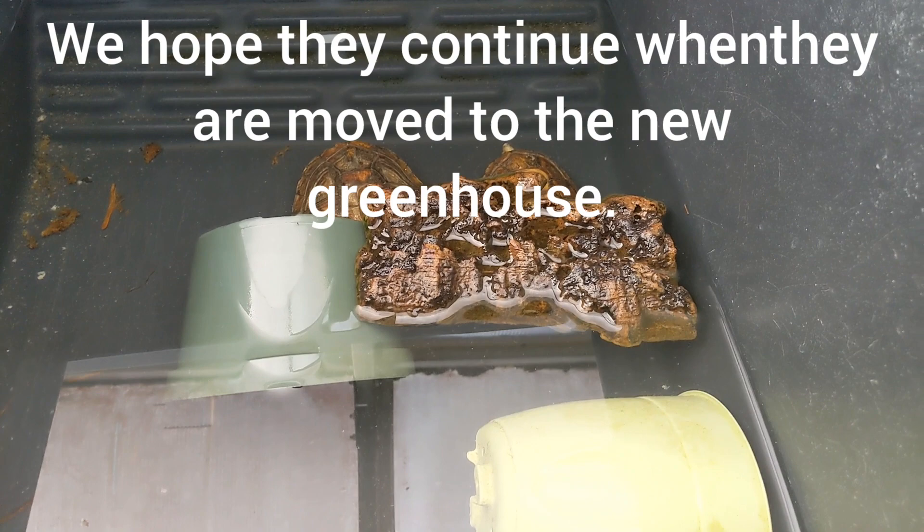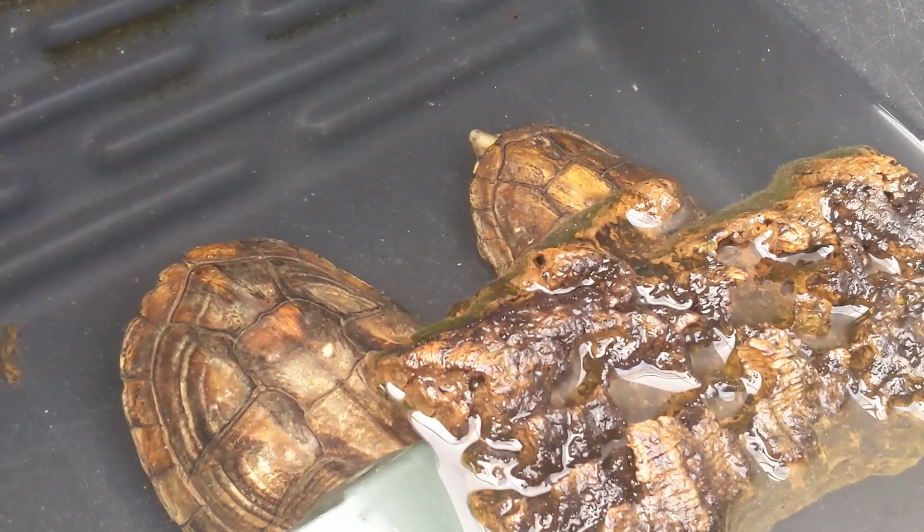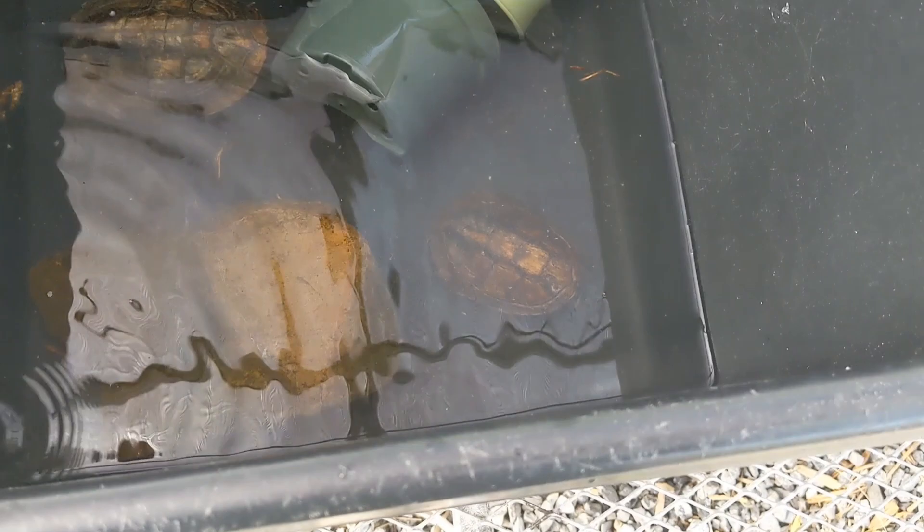This species of Cuora is one of the more aquatic species. You've got Cuora trifasciata, Cuora yunnanensis, some of these other species that are very aquatic. The chords, not so much. And then of course you've got the terrestrial Manouria and Geoemyda. But this species here is highly aquatic.